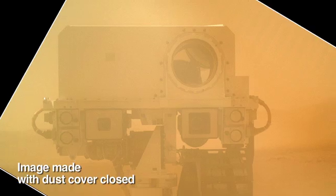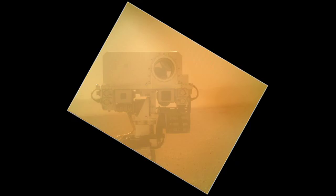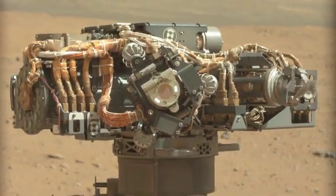It's also been used to generate a nice self-portrait of the MastCam on the rover — a portrait that's taken by the arm looking back, the same way you would take a picture of yourself using a cell phone.